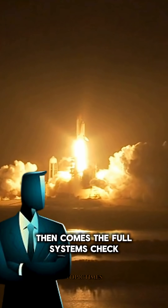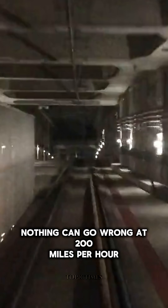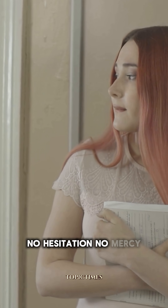Then comes the full systems check: fuel pressure, electronics, data. Every single number is monitored in real time. Nothing can go wrong at 200 miles per hour. And then the driver hits the start button on the steering wheel. The engine roars to life. No hesitation. No mercy.